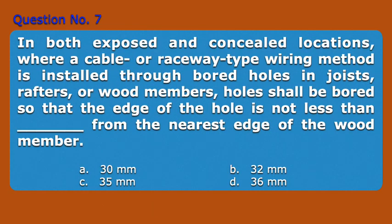Question 7. In both exposed and concealed locations, where a cable or raceway type wiring method is installed through bored holes in joists, rafters, or wood members, holes shall be bored so that the edge of the hole is not less than blank from the nearest edge of the wood member. A. 30 mm, B. 32 mm, C. 35 mm, D. 36 mm. Answer: B. 32 mm.